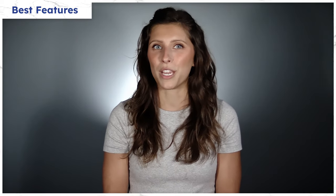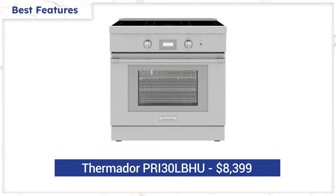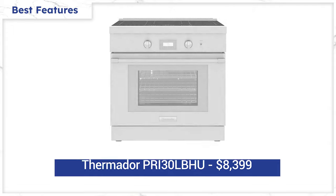And yes, you do get a free Thermador dishwasher if you purchase this range. But at $8,399, this unit is not cheap.